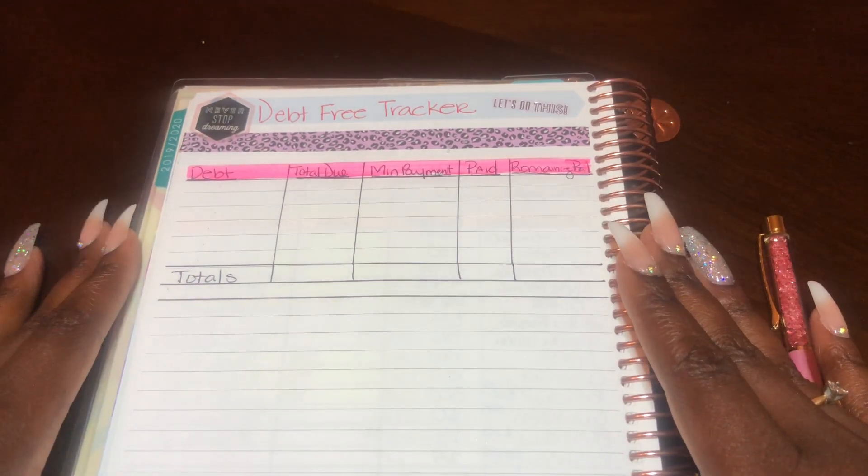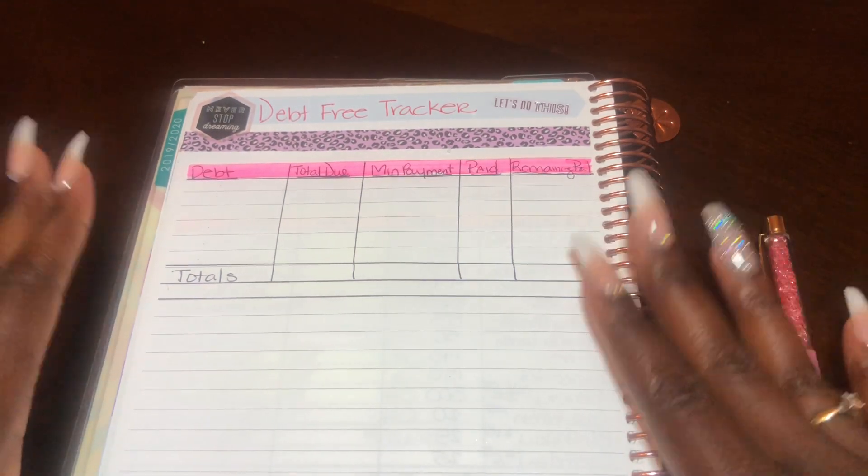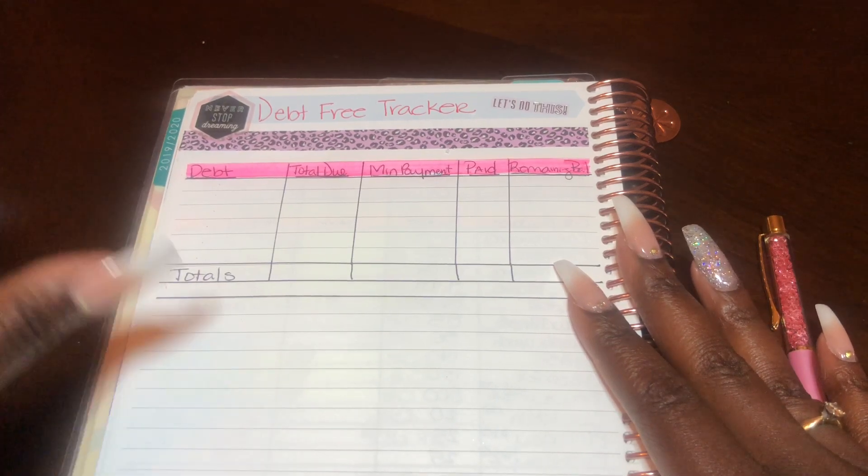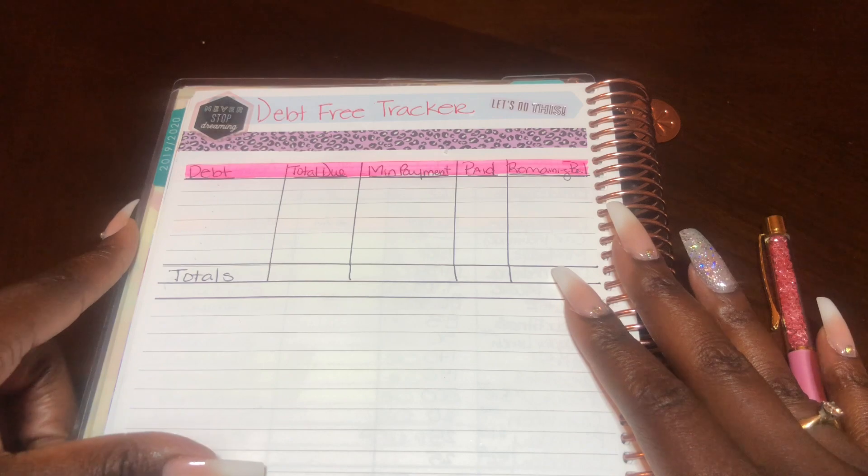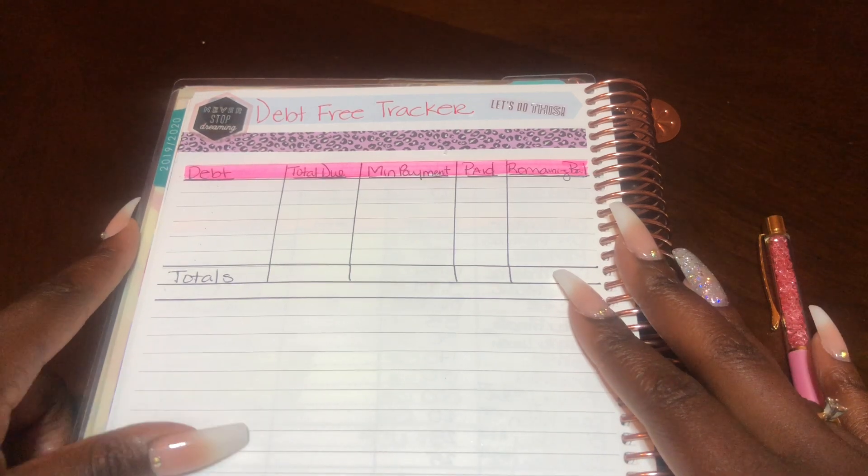Hello everybody, welcome back to my channel. Thank you so much for spending your time with me. My name is Jasmine aka Budget Treasures and today what we're going to be doing is completing my debt tracker.